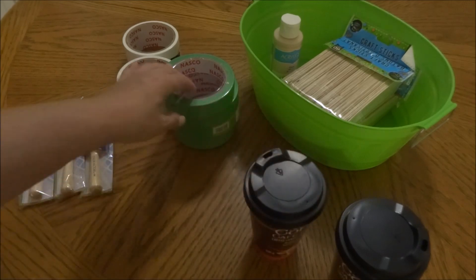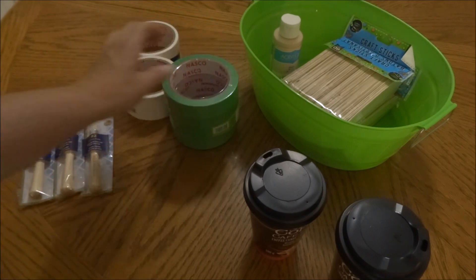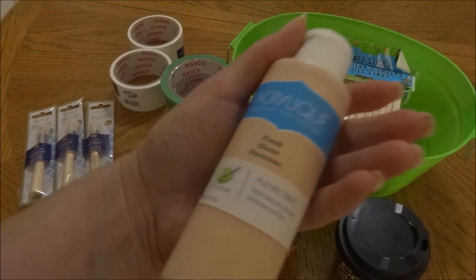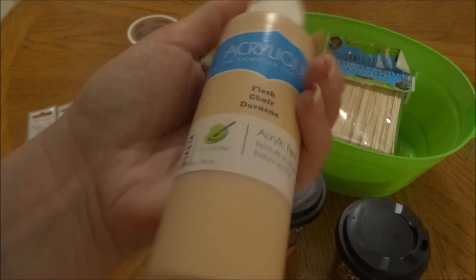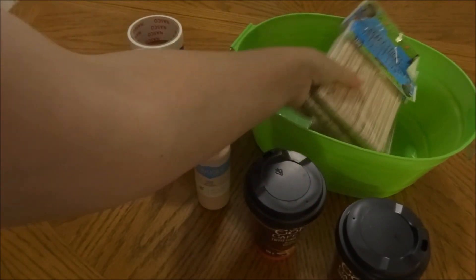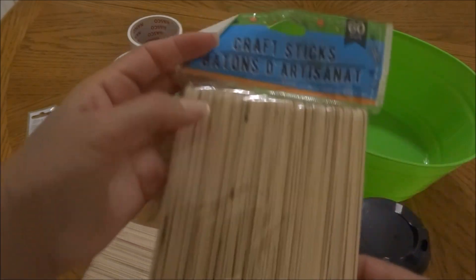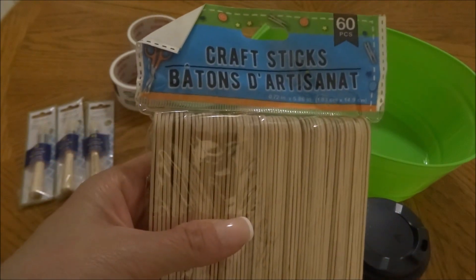Then I picked up some painters tape because I'm still doing quite a bit of painting around my home — four of those, as well as a couple of white duct tapes. I also picked up a bottle of acrylic paint in the color flesh, because I don't see this one very often. And about four packages of craft sticks — the larger popsicle sticks, 60 pieces in a package — which I don't always find at my Dollar Tree, so I like to stock up.